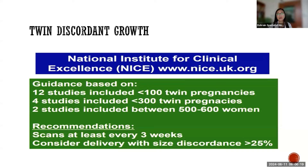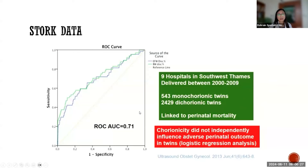The NICE guidelines recommend considering delivery if there is a discordance in size of more than 25%. This is a large cohort of twin pregnancies in the UK, linked to a registry. The graph shows size discordance in relation to perinatal mortality. The green line shows discordance in birth weight and the blue line shows estimated fetal weight discordance based on ultrasound — they are more or less related, meaning we can rely on ultrasound as a predictor of perinatal mortality.